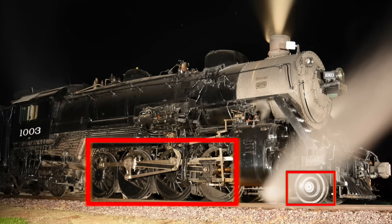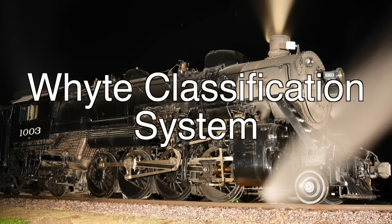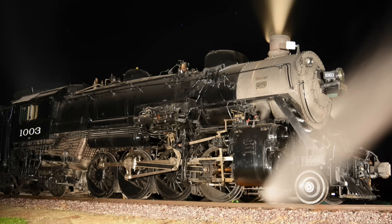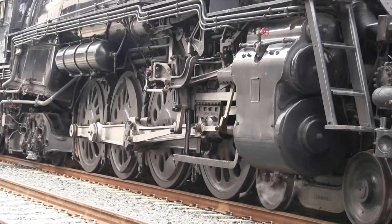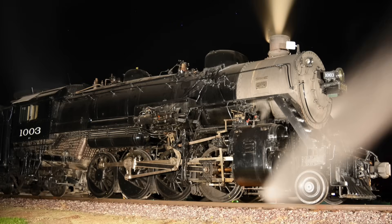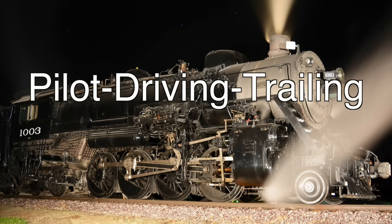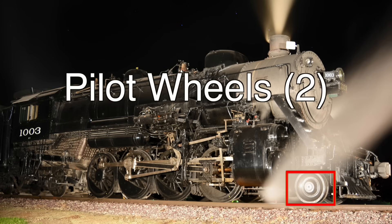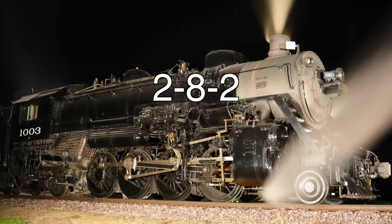So we've grouped our basic types of wheels. The most used system of designating wheel arrangements is known as the Whyte Classification System, named for its creator Frederick Whyte, a mechanical engineer employed by the New York Central Railroad. The Whyte system denotes wheel arrangements by counting the number of a certain type of wheel on both sides of the locomotive, starting at the front and working back, with different sets of wheels separated by a hyphen. For instance, a locomotive with two pilot wheels, eight driving wheels, and two trailing wheels would be called a two-eight-two.